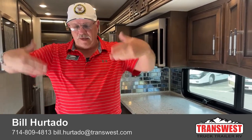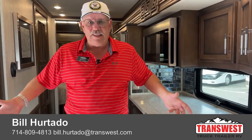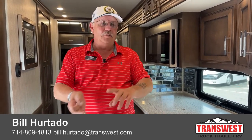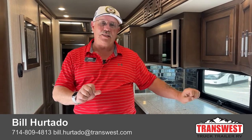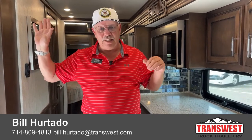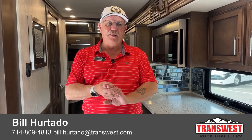Once again, Bill Hurtado, TransWest Truck Trailer RV in Frederick, Colorado. My number is probably right there on screen. Please send me a call, send me a text. Bill.Hurtado at TransWest.com — I'll answer my emails, I check them 25 times a day. Hope to hear from you soon. Thanks for watching.